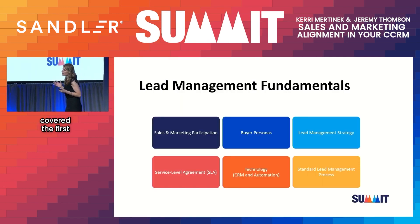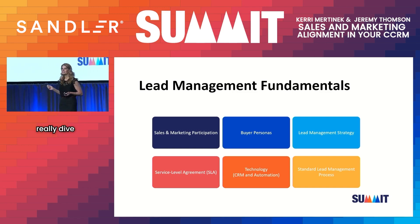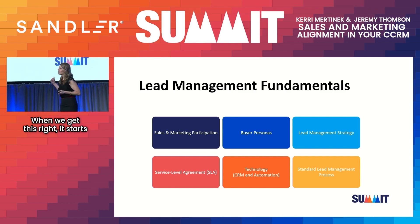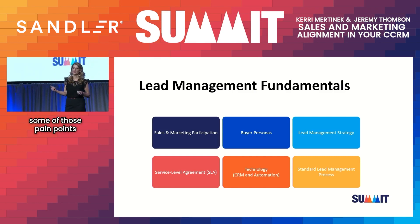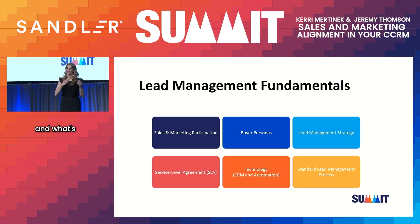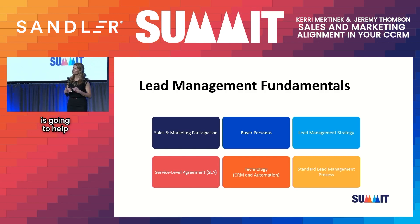Jeremy covered the first few buckets here. I'm going to really dive into lead management strategy and a standard lead management process. When we get this right, it starts to solve some of those pain points we heard in the beginning — talking about what's really painful for marketing and what's really painful for sales. So alignment is going to help really solve those pain points.